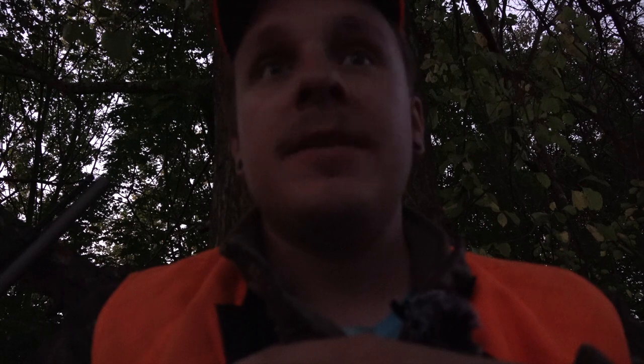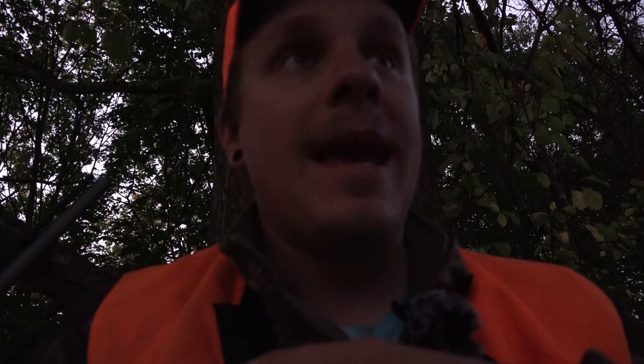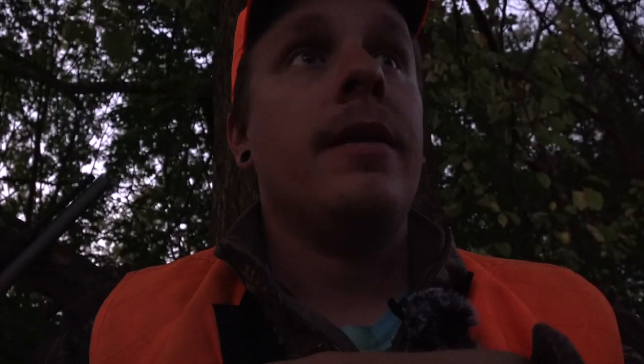We're out here today with the muzzleloader. We're going to try to put a doe down, but I am a little concerned we're going to end up seeing a buck and not seeing any doe, because I can only shoot a doe with the muzzleloader. We have a massive cold front moving through today — looks to be around two o'clock — with heavy winds, a thunderstorm, and then a 10-degree drop. I'm going to sit back and enjoy what nature has to offer this morning.